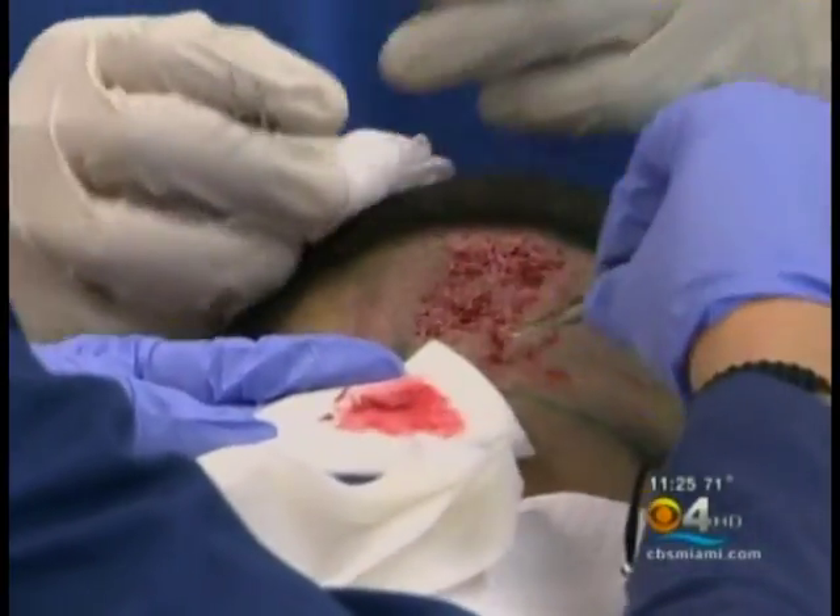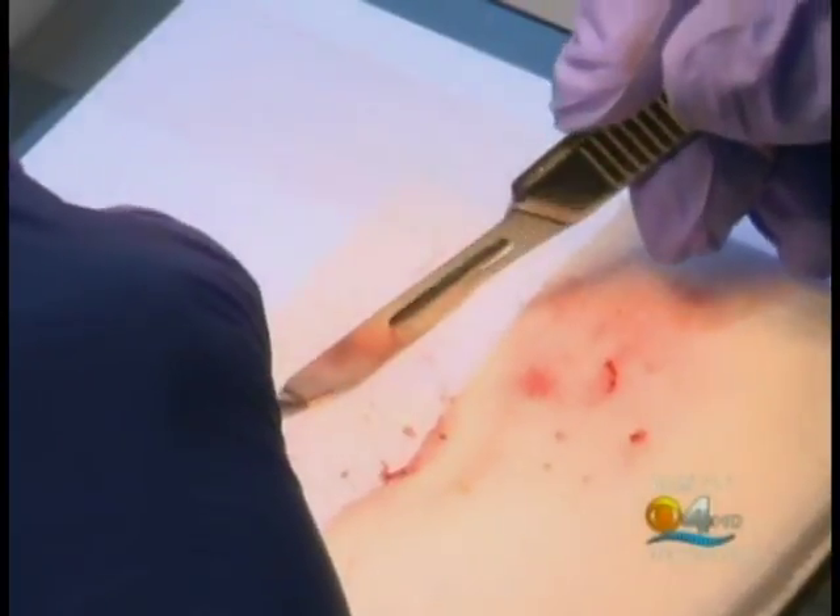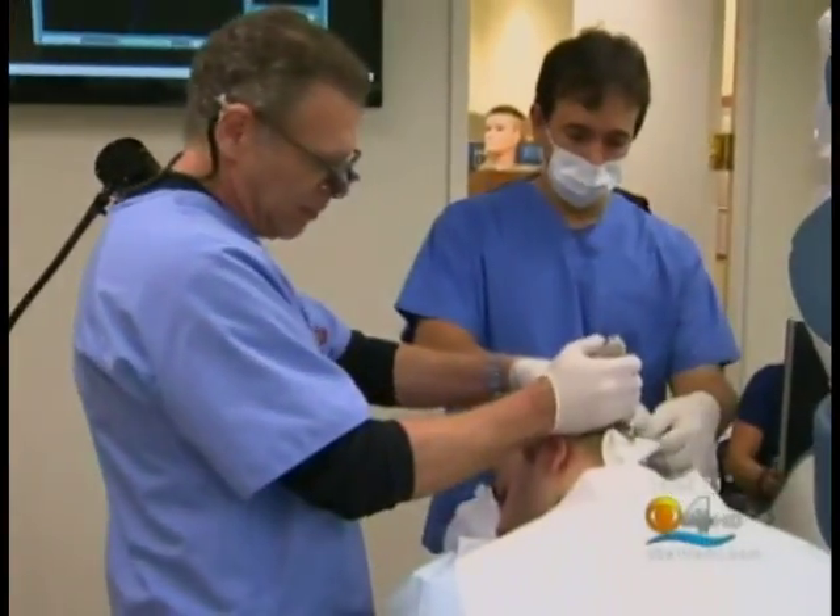Throughout the process, Jose didn't feel any pain at all. This tedious procedure used to be done by hand — it could take three or four hours to harvest, let's say, 1,500 grafts. With the robot, that could be cut to half the time.